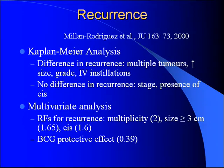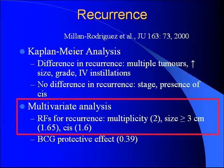Looking at recurrence: on univariate analysis, multiple tumors, large tumor size, high grade, and intravesical therapy all had an impact. But on multivariate analysis, only multiplicity of tumors, size greater than three centimeters, and the presence of CIS in the biopsy had an independent effect on recurrence.